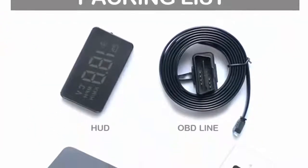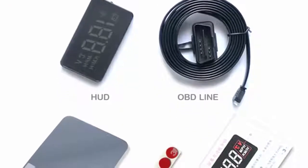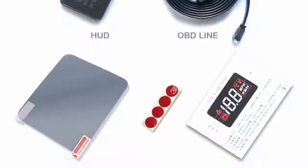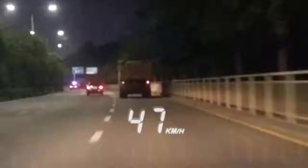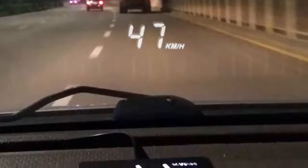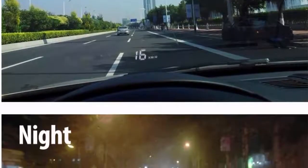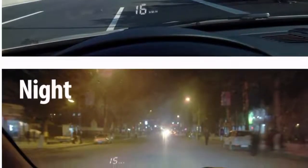Automatic and manual brightness adjustment mode allows driving without glare. Display functions include vehicle speed in km/h and mph, water temperature, voltage, travel mileage, and free switch between km/h and mph. There are three alarm functions: over-speed alarm, high temperature alarm, and low voltage alarm.